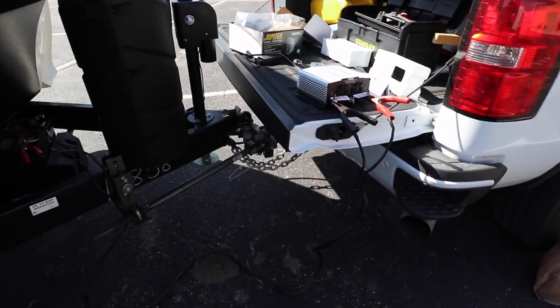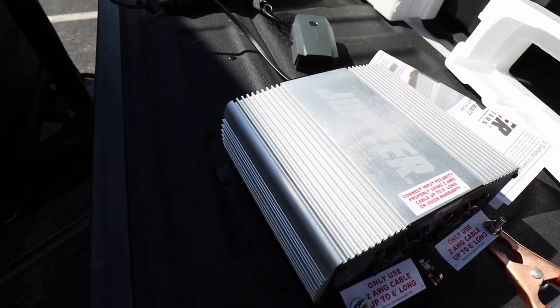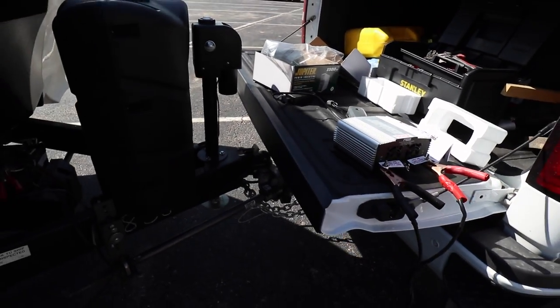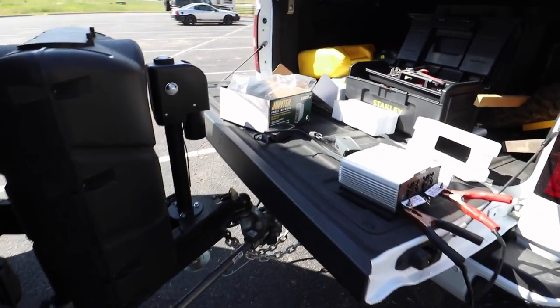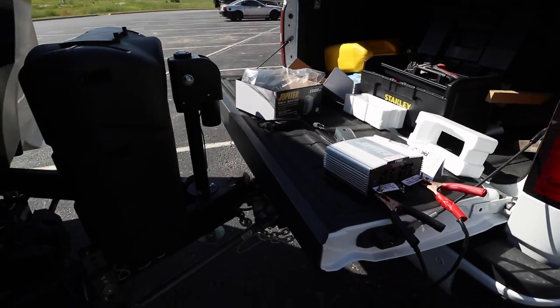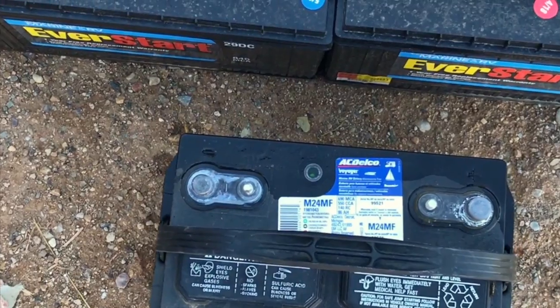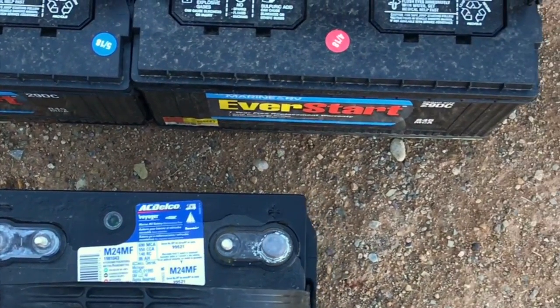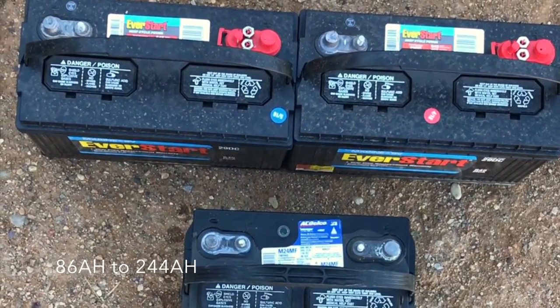I bought a new inverter — it's a Jupiter 1500 watt. I was going to get a 2000 pure sine, but I don't know what I want to do yet. I also bought a couple of 120 amp hour flood cell batteries, switching from that little one to these two big ones. Should be a pretty good increase.